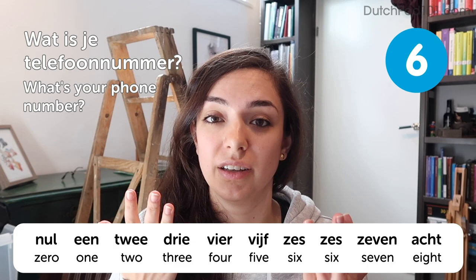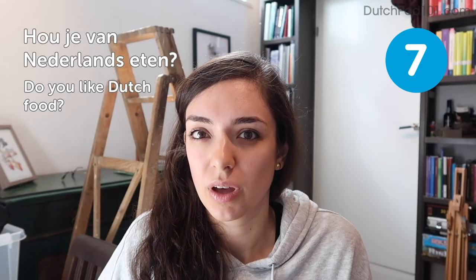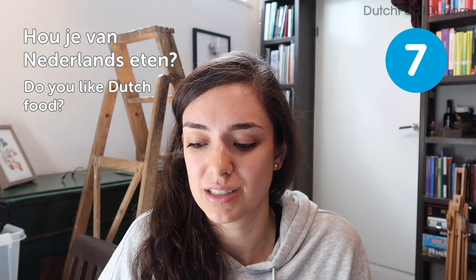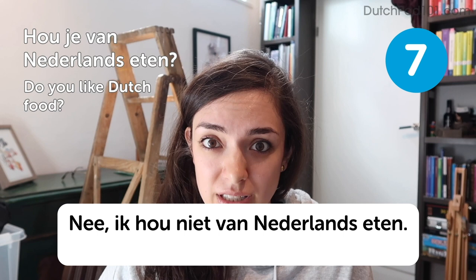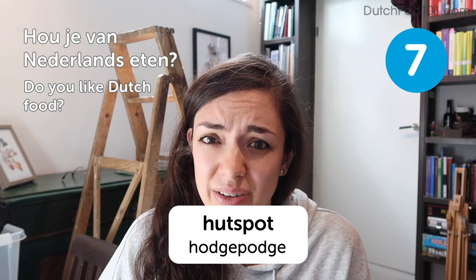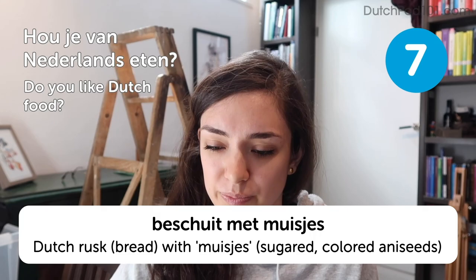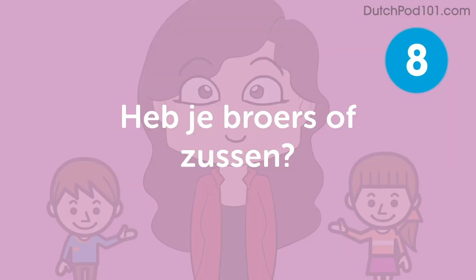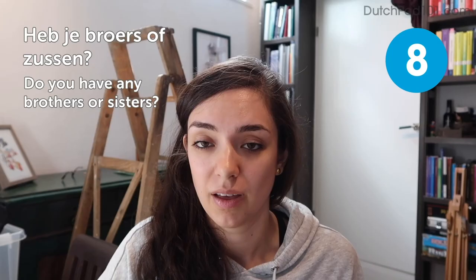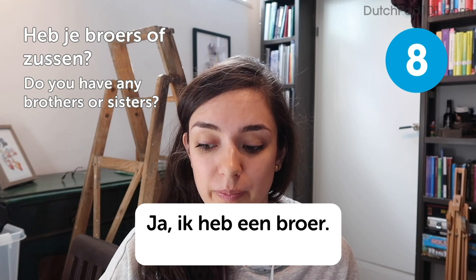Hou je van Nederlands eten? — Do you like Dutch food? A likely answer: Nee, ik hou niet van Nederlands eten — No, I don't like Dutch food. Some typical Dutch dishes are hutspot, which is mashed potatoes with mashed carrots, and beschuit met muisjes — a crispy biscuit with small pink or blue and white little balls made of sugar and aniseed, traditionally eaten to celebrate the birth of a child. Heb je broers of zussen? — Do you have any brothers or sisters? Answer: Ja, ik heb een broer — Yes, I have one brother. There's no real Dutch equivalent to the word siblings, so you'll always have to ask about brothers or sisters separately.